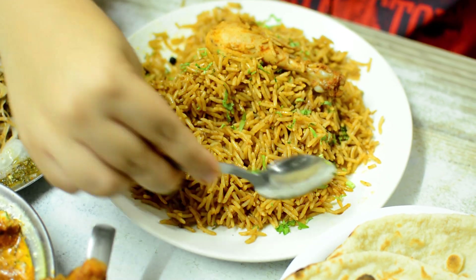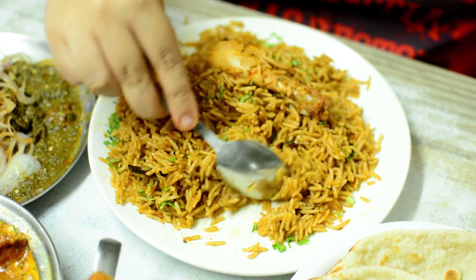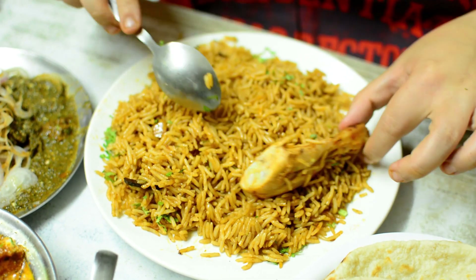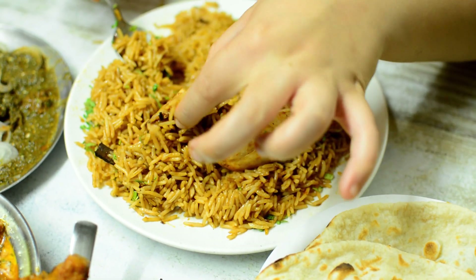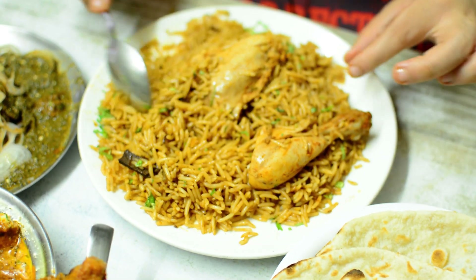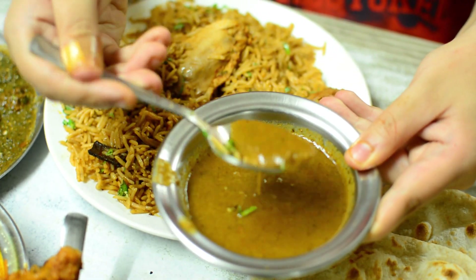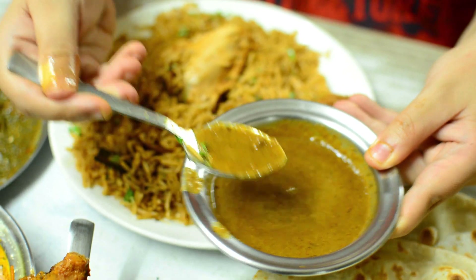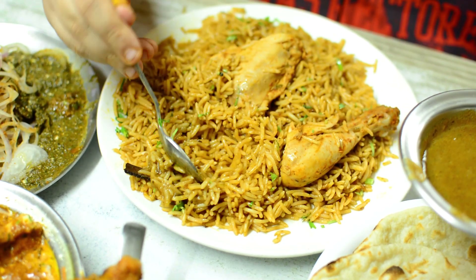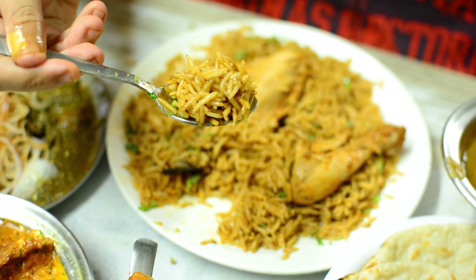The third thing I recommend is biryani. They say the shop is known for biryani and mutton. They served me chicken biryani with two pieces of chicken. This is priced at ₹210 and the quantity is very good. They also gave me a gravy with the biryani. Usually people have biryani with some gravy, and it's a very good combination.